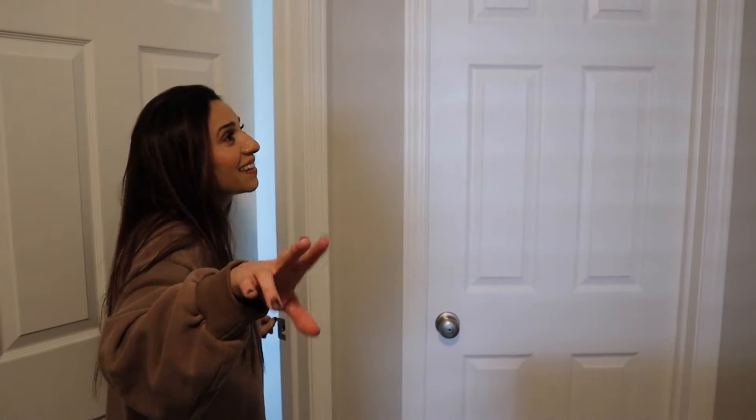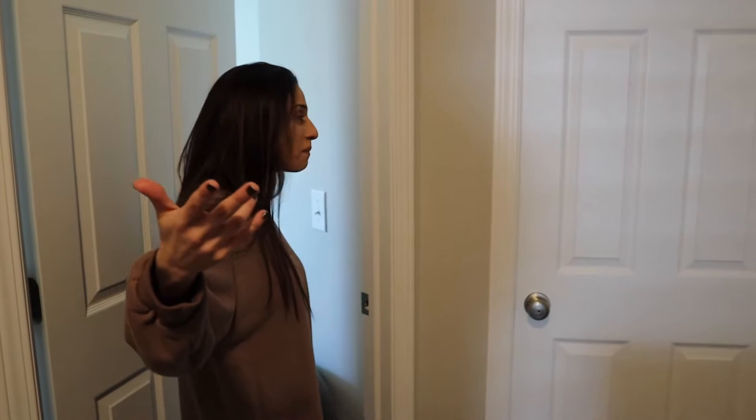This is just an extra closet — like I said, so much closet space in this house, which I really really love. We just store extra items in here. This is just the laundry room, again really boring. We haven't decorated the guest bedroom yet — we've only been in here for a month and a half.